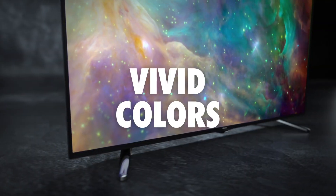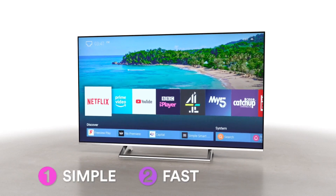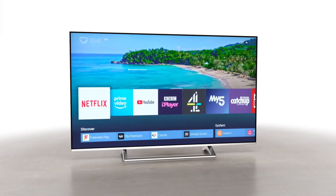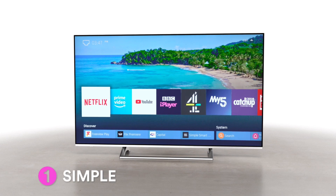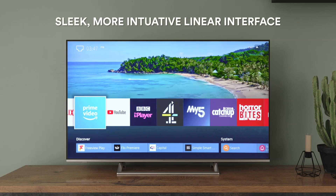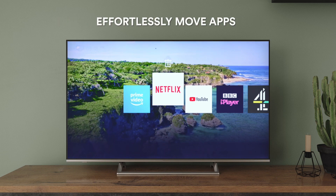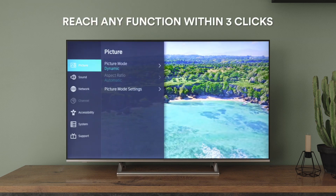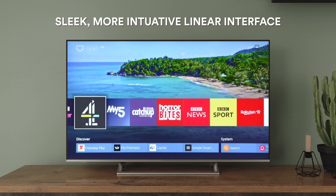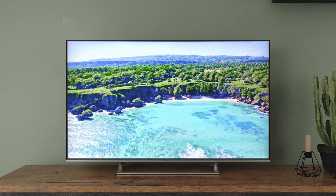Number 6: Sony Bravia 40 Full HD TV. Experience the ultimate in home entertainment with the Sony Bravia 40 Full HD TV. This sleek and stylish TV features a 40-inch screen with a stunning Full HD resolution of 1,920x1,080 pixels, providing an immersive viewing experience with vibrant colors and crisp details. With a wide color gamut and advanced color processing technology, the Bravia TV delivers a more lifelike picture. The X-Reality PRO engine enhances contrast and clarity, making it perfect for watching your favorite movies and TV shows.